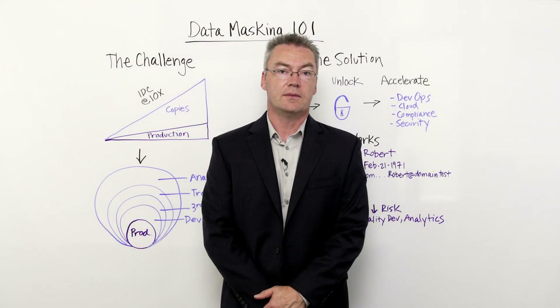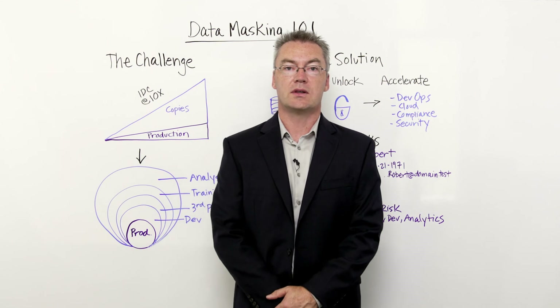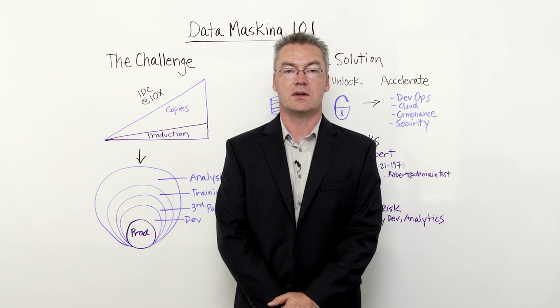Thanks for tuning in. I really appreciate you taking the time to hear me speak through data masking — what it is, how it works, and why you should use it. Please tune in to our next Whiteboard Wednesday session.